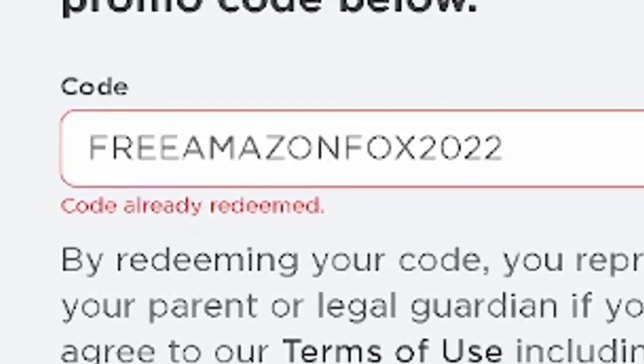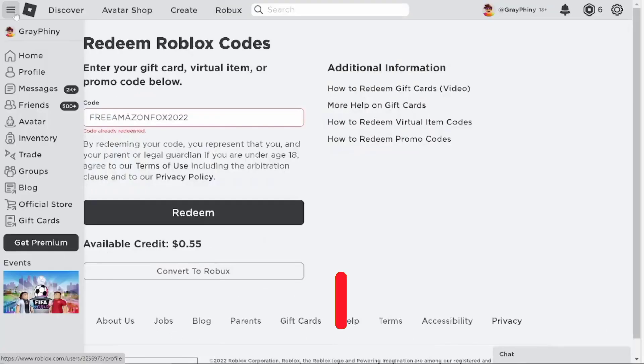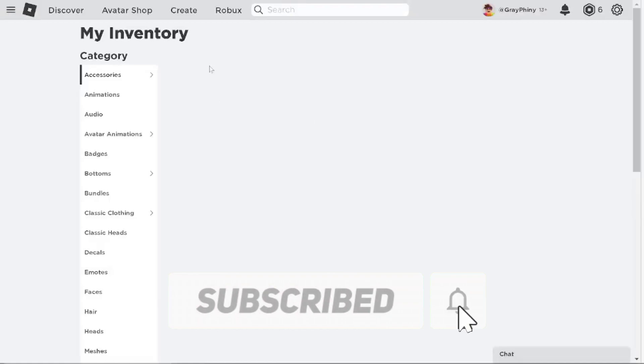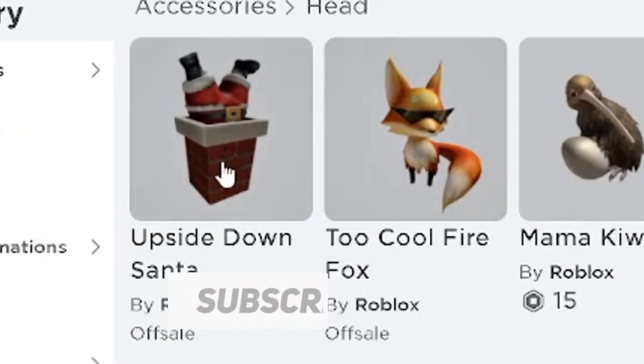In order for you to acquire these products and other free Roblox accessories, I'll keep this video brief. If you haven't subscribed to our YouTube channel, subscribe right now to get more amazing videos.